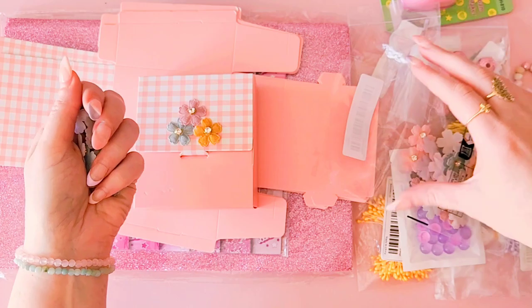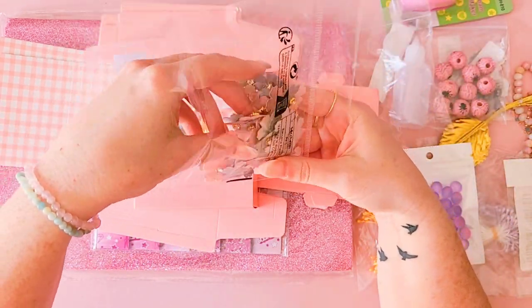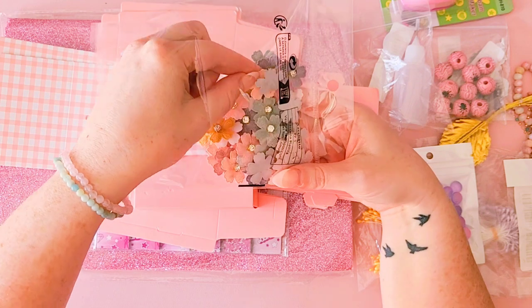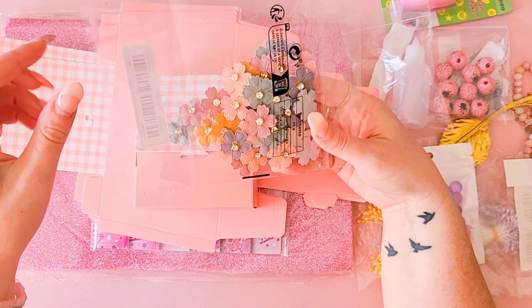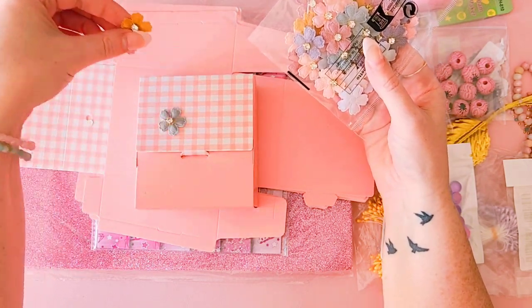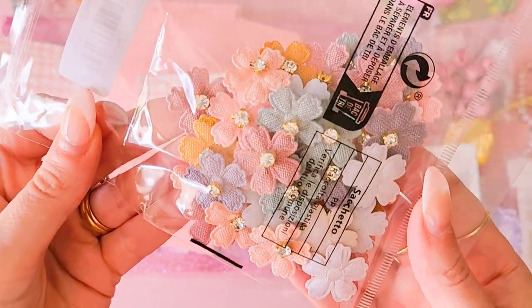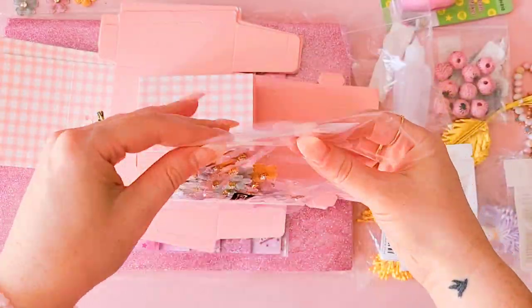You get a heap of those — I have a feeling it might be a 50 pack. The colors are just beautiful. Look at all those pretty colors. Yeah, gorgeous colors in that 50 pack of flower embellishments.